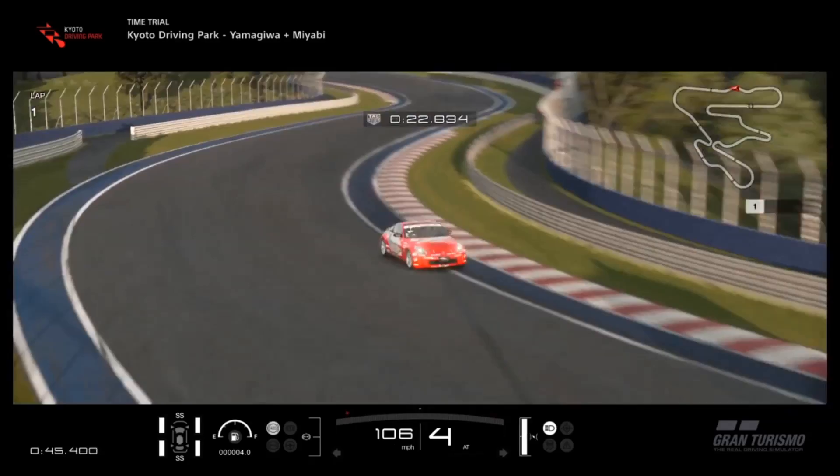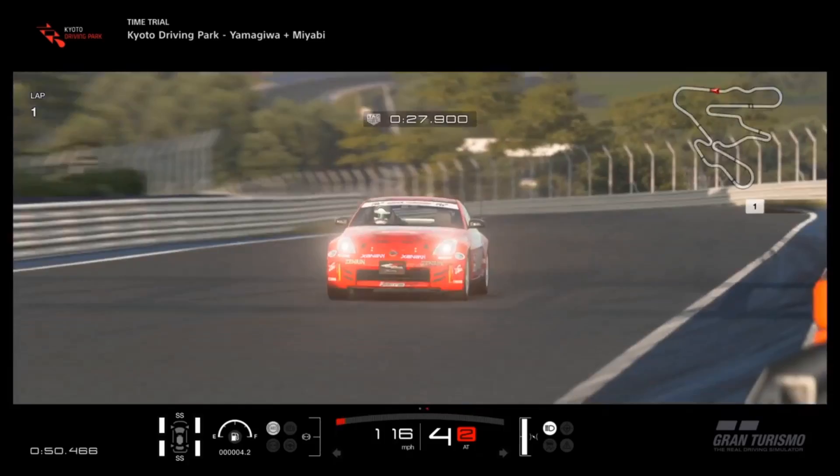Welcome to the second to last car review from the eight most recent vehicles added in the 1.32 patch in GT Sport.